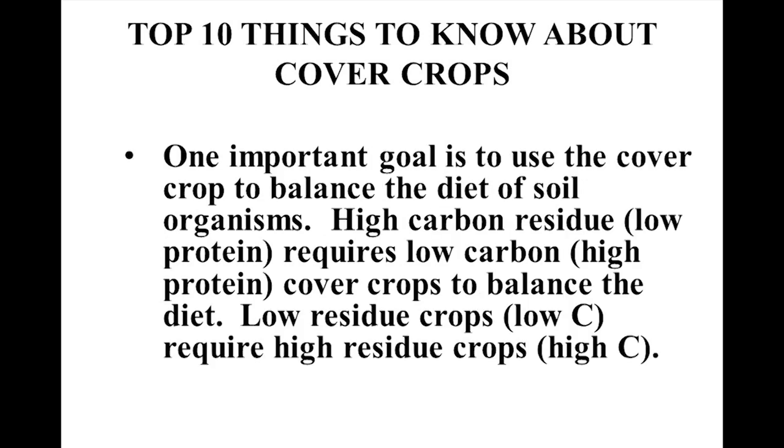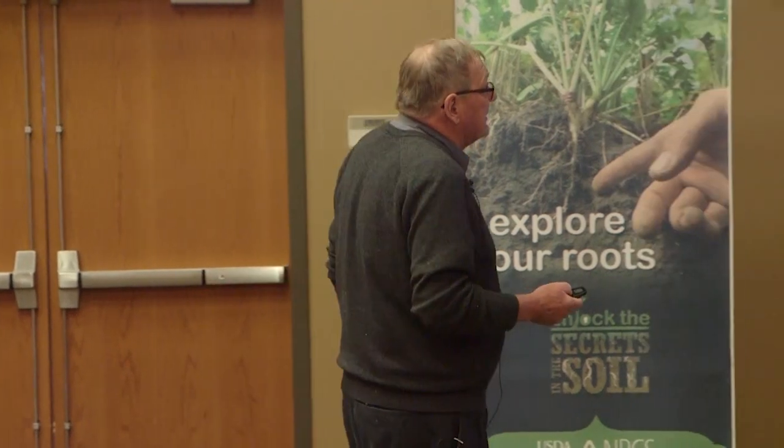One important goal is to use the cover crop to balance the diet of soil organisms. If you want to get more into the system to balance high carbon, add some nitrogen-rich cover crops. It's like feeding cows — you don't feed a cow straight straw; she needs some protein. If you feed a cow straight straw, she just can't eat enough of it because she can't digest it. You've got to give her a little protein to make it good food.